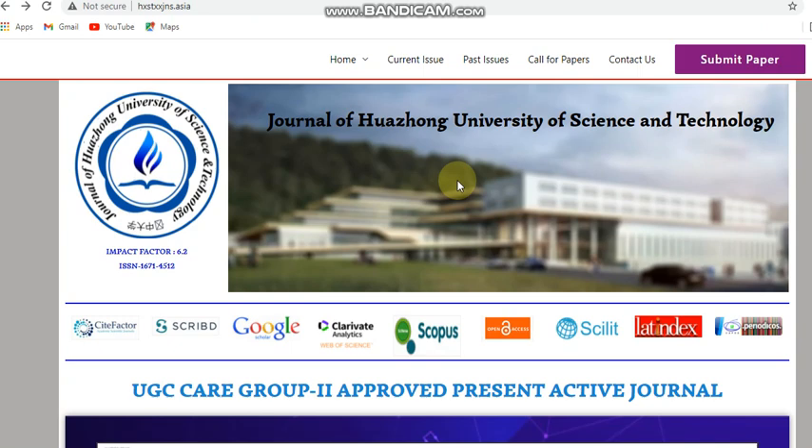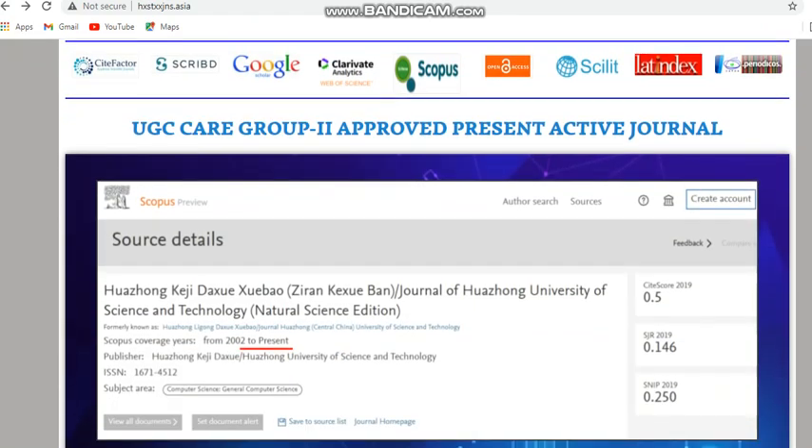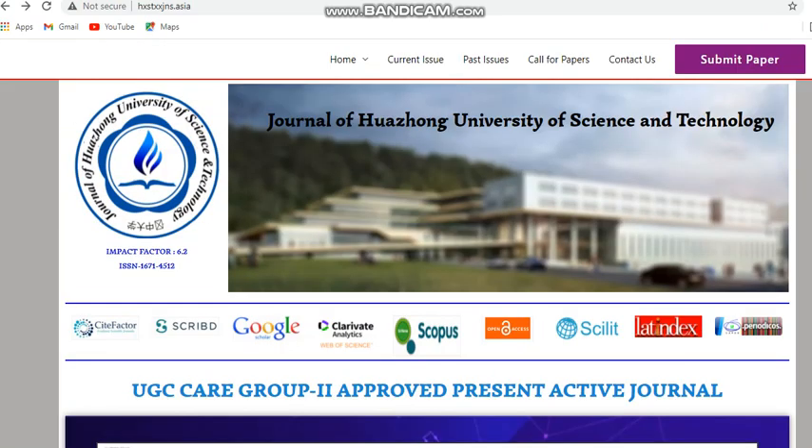Next is the Journal of Aswan University of Science and Technology. This is a Scopus indexed journal. It is also a multidisciplinary journal and a monthly journal, meaning it has a fast publication process. The amount is also less for this journal since I'm discussing only less paid journals.